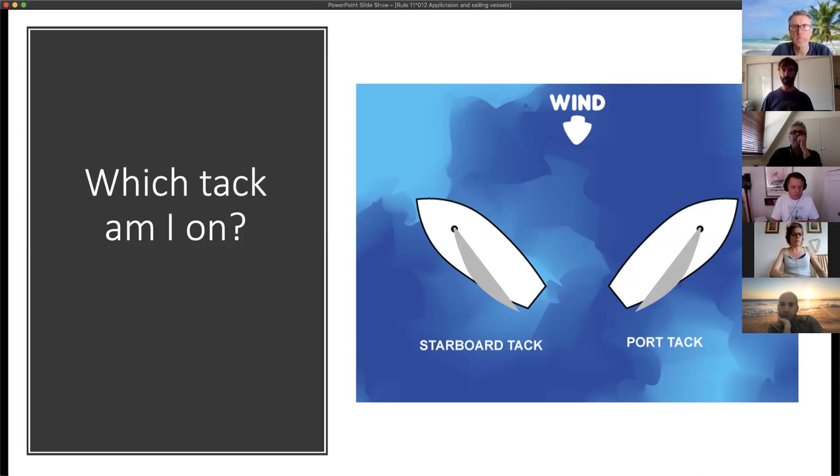The Germans, for example, refer to it the other way — a German talking about a port tack boat would expect the wind to be on the starboard side, referring to the side the sail is on as the tack. It can be confusing when discussing sailing rules with people of other languages as they have a 180-degree different view on the terminology. But today: starboard tack means wind on the starboard side, port tack means wind on the port side.